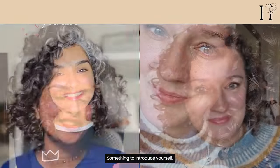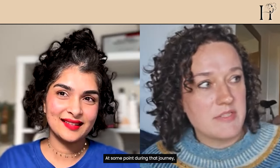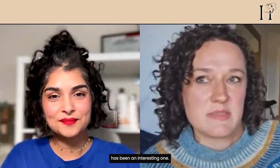Shosh introduces herself: she's known as Welsh Curl Girl, has ridiculously fine hair, and has spent the last five years trying to work out how to care for it. During that journey she trained as a hairstylist, though she's not actively cutting hair right now. She wants to revisit that and also train to be a curl specialist.